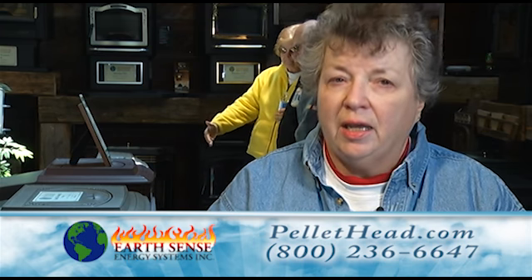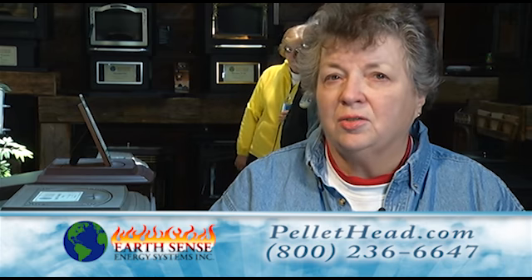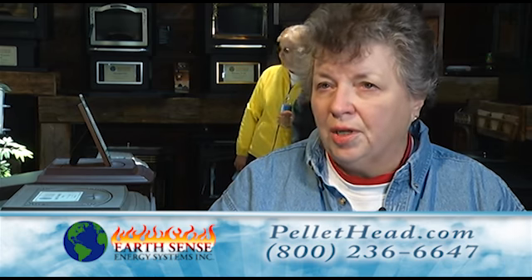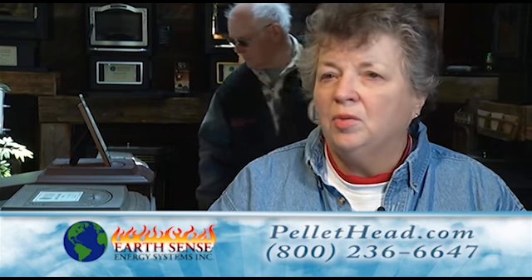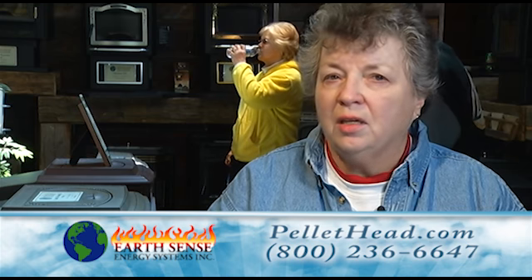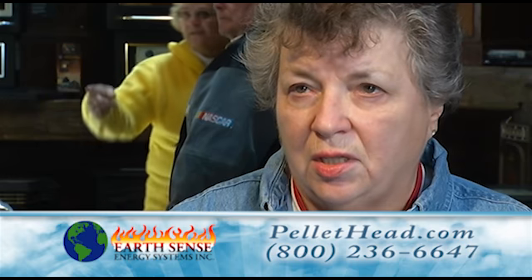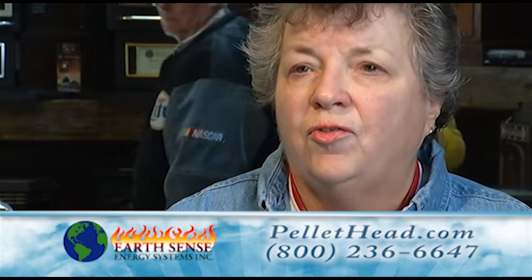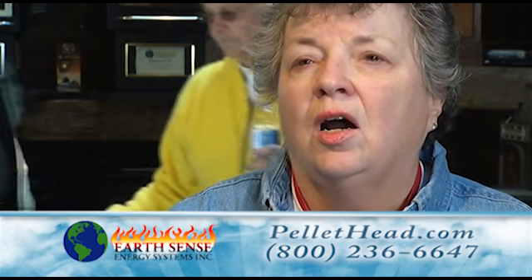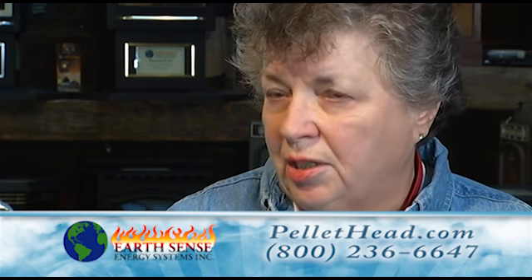No problems whatsoever. When they clean the inside of the stove, it is sooty on the inside. They come in with a vacuum, and I have never found anything after they've left. I would definitely trust EarthSense Energy Systems for the knowledge they have and for their expertise in installation and maintenance.